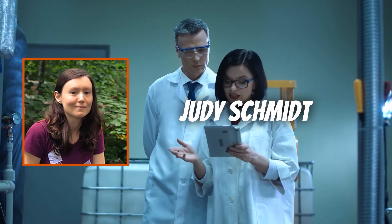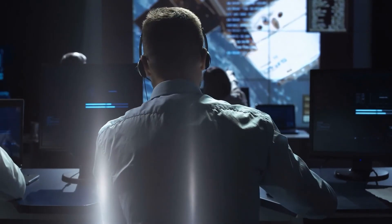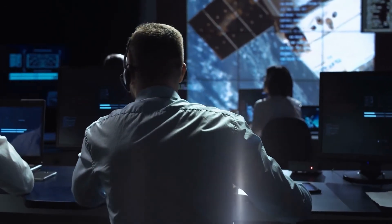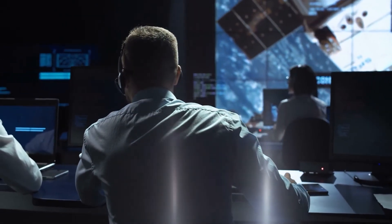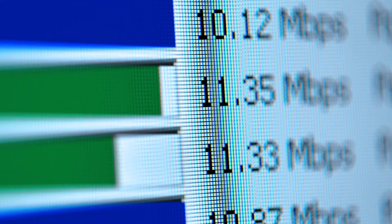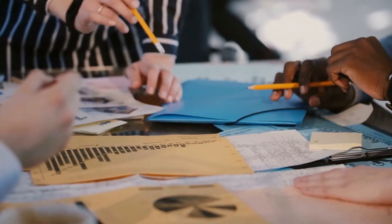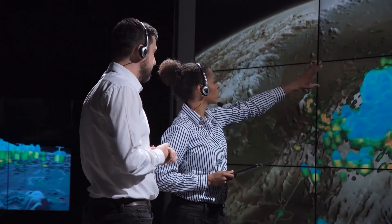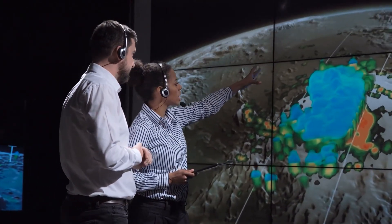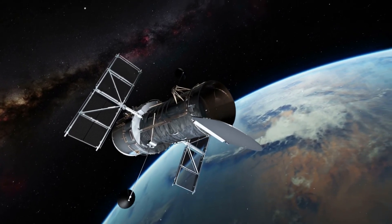Judy Schmidt has worked on the processing of these images, as it was raw data when James Webb sent it to us. Scientists from NASA and other independent processors then translated the data and gave us some of the most stunning yet terrifying images of Jupiter. Judy Schmidt is an independent processor who takes raw data from archives and turns them into magnificent images — and she doesn't have any formal education. Studying space entities is just her passion and she's been doing it for quite a while.